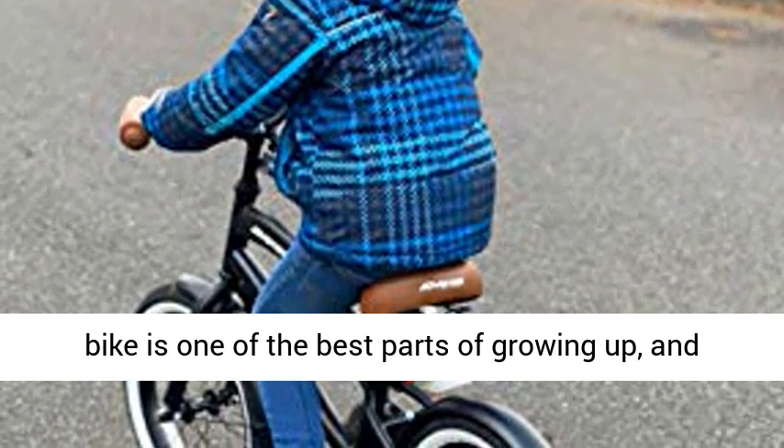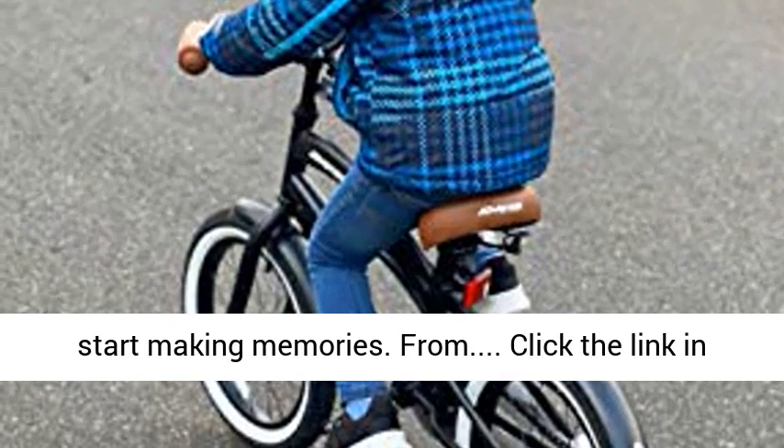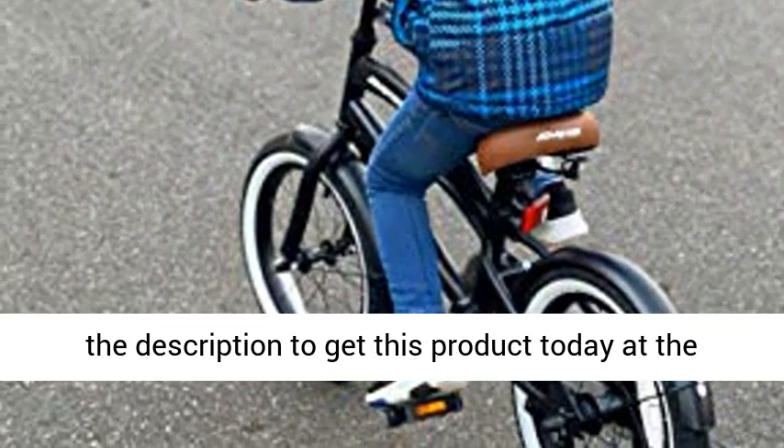Riding a bike is one of the best parts of growing up, and Joystar offers a full lineup of kids' bikes to start making memories. Click the link in the description to get this product today at the best price.